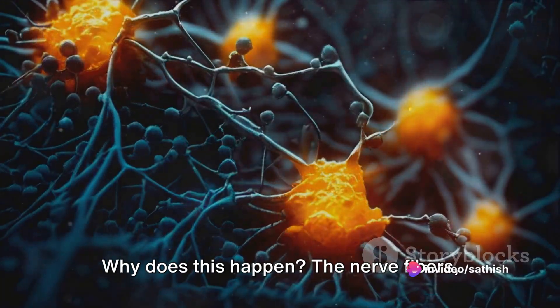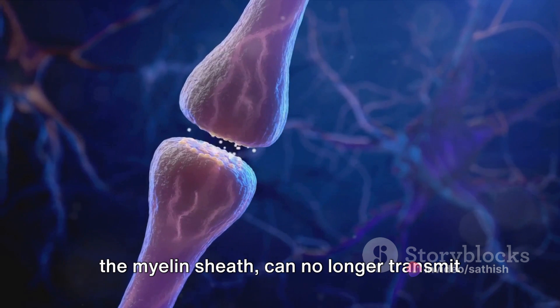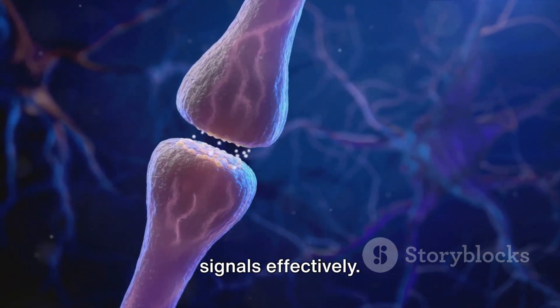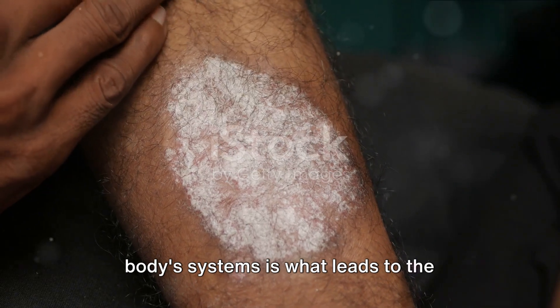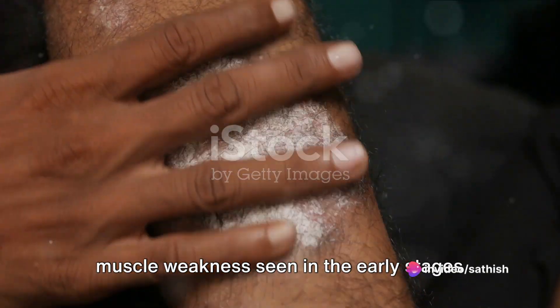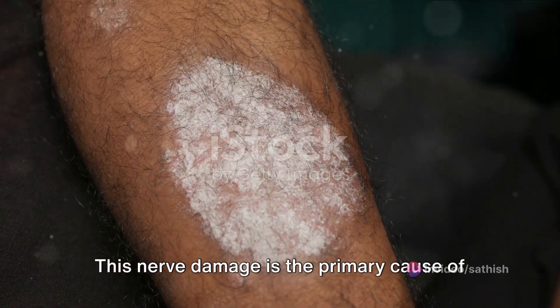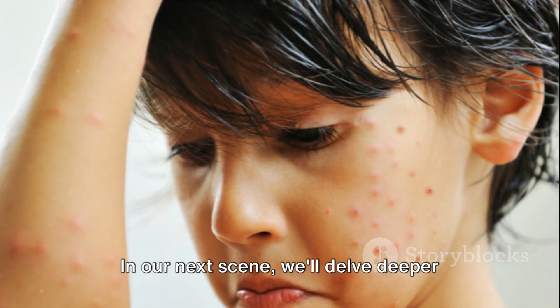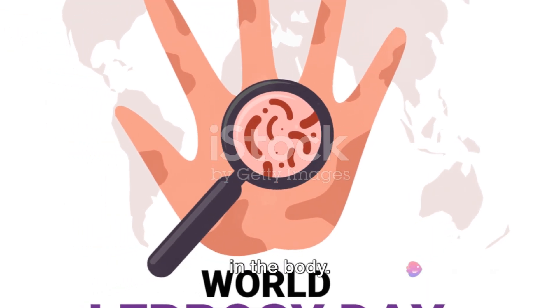Why does this happen? The nerve fibers, which were once protected and insulated by the myelin sheath, can no longer transmit signals effectively. This communication breakdown between our body's systems is what leads to the characteristic numb patches of skin and muscle weakness seen in the early stages of leprosy. This nerve damage is the primary cause of the symptoms seen in leprosy.